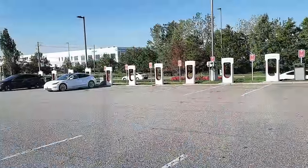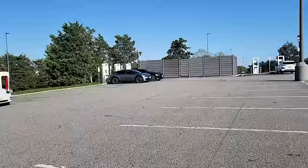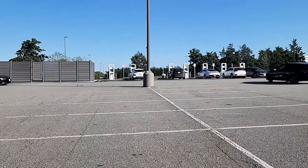I've just pulled into the Elizabeth Supercharger — a really cool site with a large number of Tesla Superchargers alongside Electrify America chargers, so there are a lot of EVs here. Let me back in and we'll talk about the final results.